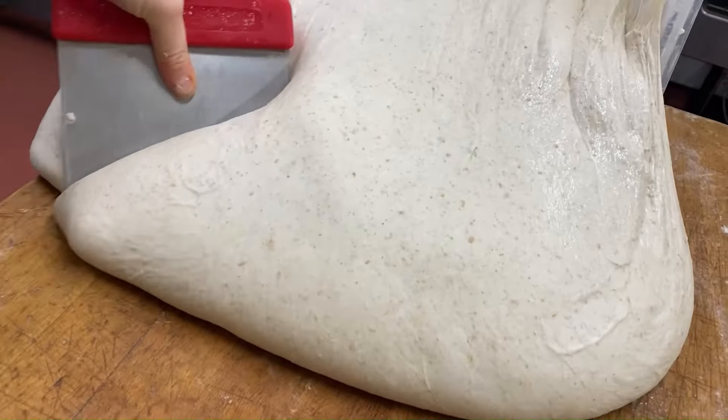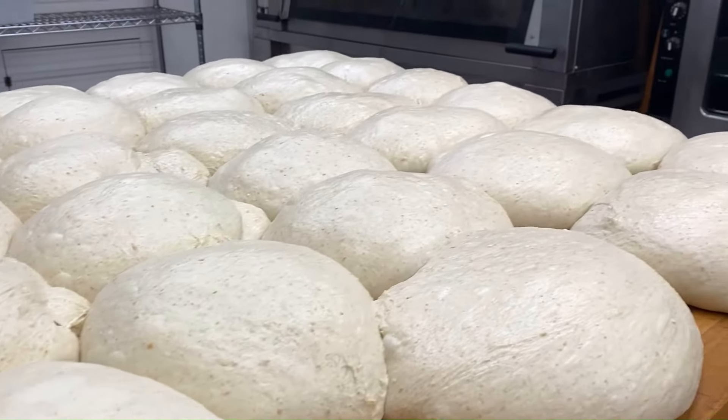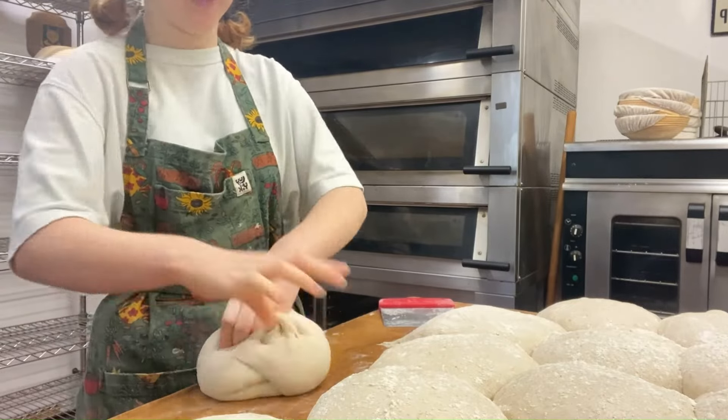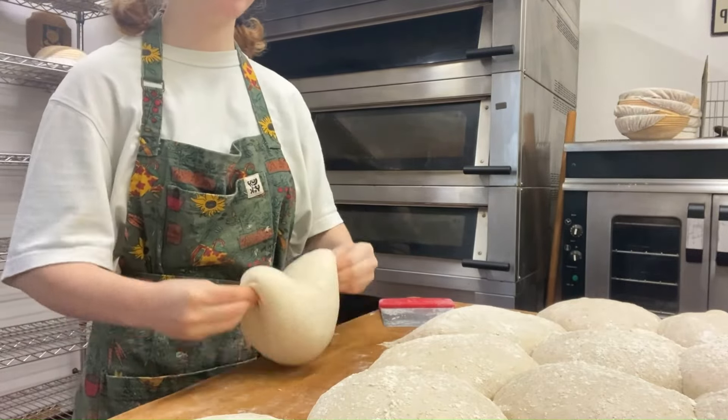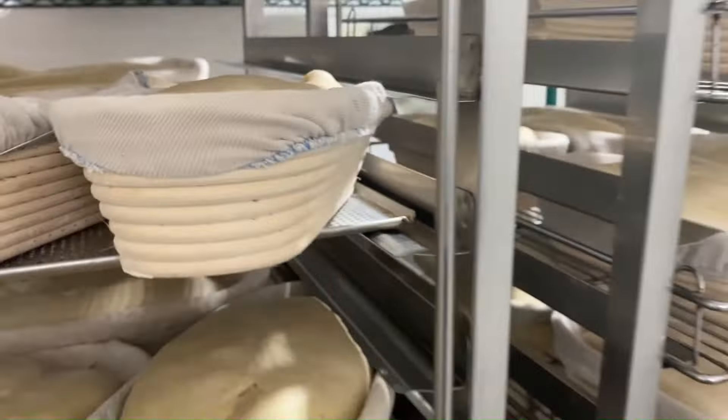Then I'll fold my sourdough — this stretches the gluten. I'll chop it and shape it. This is one of those tasks that is just so calming you could do it again and again and again. All the loaves then go into these wicker bannetons and into the fridge to chill.